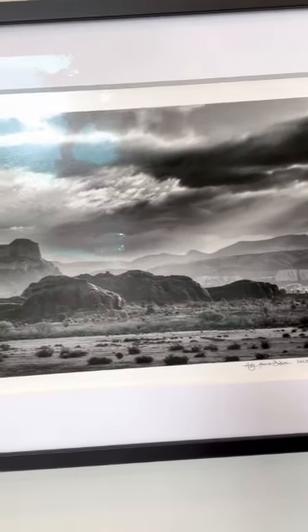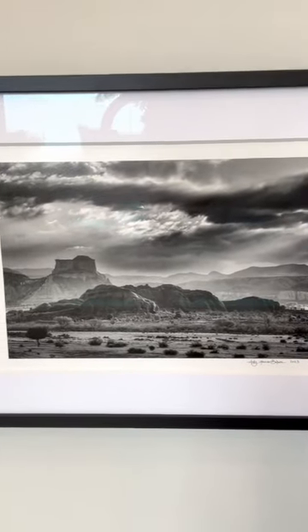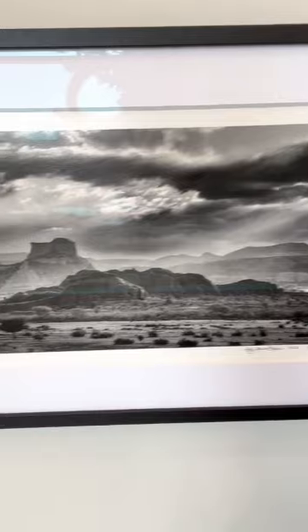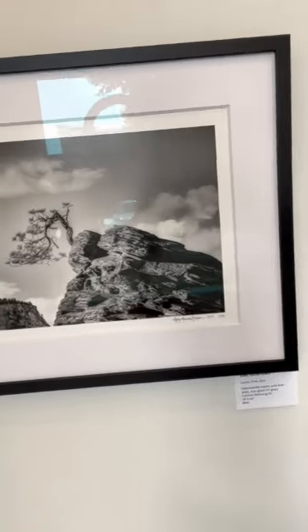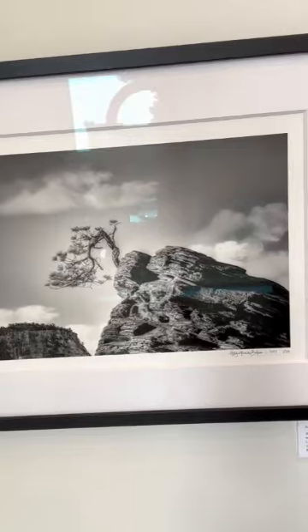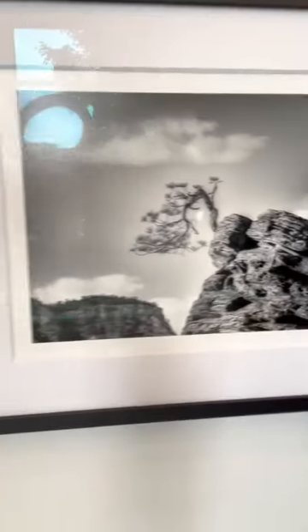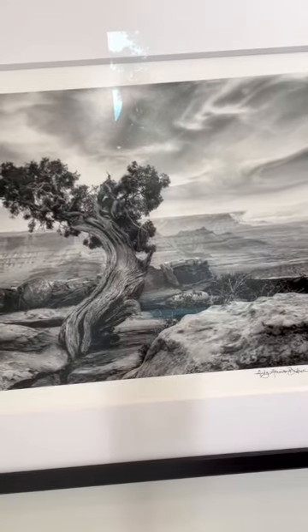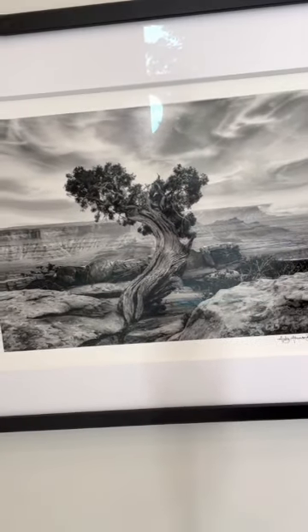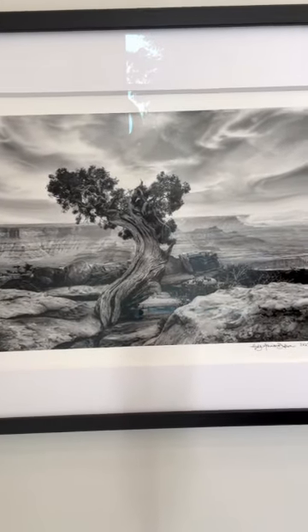And this one's called Sunrise. As you can see, even though it's black and white, the sun is coming in and peeking through, showcasing this landscape. Here we have Lonely Tree — as you can see close up, you can see the moon. And we have here Dancing Juniper. One thing I like about all these photographs is that the clouds are just part of the dialogue in the photography.